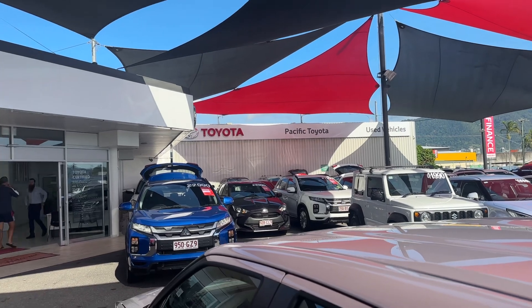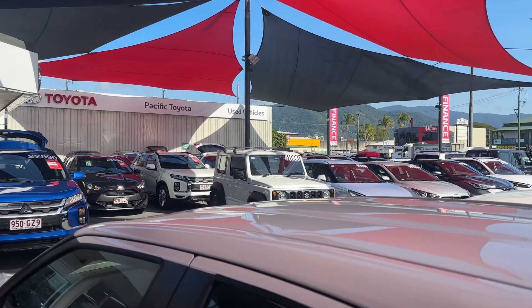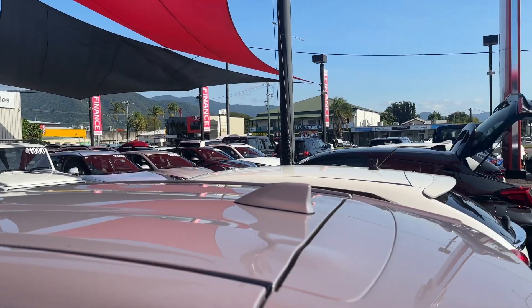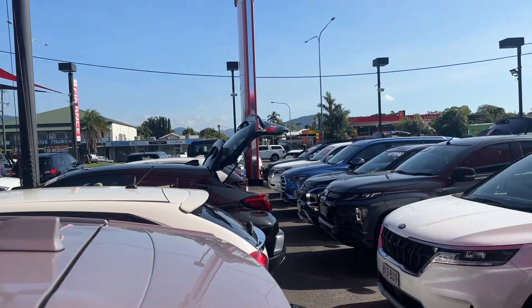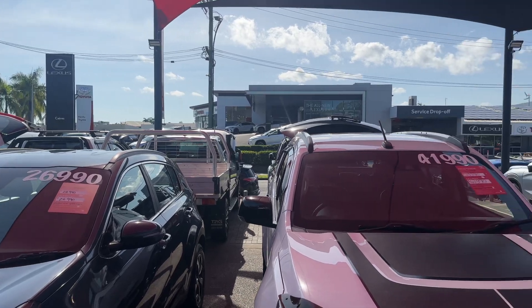We are one of two used car dealerships here in Cairns — this one at 235 Mulgrave Road, and another one at 77 Mulgrave Road, closer to town. Between both dealerships, we can do anywhere between 200 to 250 vehicle sales every single month.